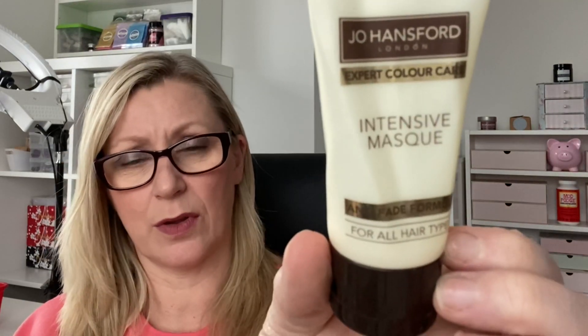I've had this a few times - I've picked them up from Latest in Beauty and maybe also Feel Unique. It's the Johanssford Expert Colour Care Intensive Mask for all hair types with an anti-fade formula. Beautiful - really gorgeous mask, nice results. You only have to leave it on for five minutes, which is why I like it and why it gets used up - I can do it in the shower. I'm not great at leaving masks on for a long time, but you can leave it longer if you want. My hair didn't feel heavy but it felt very nourished, soft and shiny. If it's on Latest in Beauty, I'd recommend picking it up.